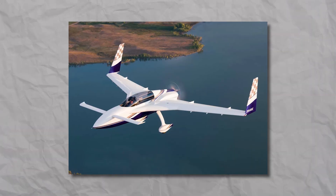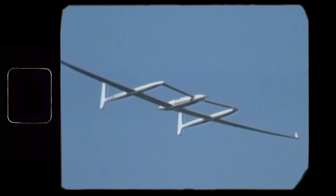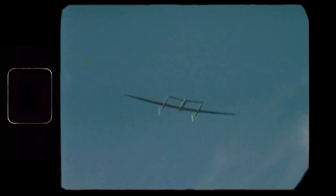Doesn't the Starship look like a scaled-up version of the Long-EZ with two engines instead of one? Then, in 1986, Rutan piloted Voyager — the first aircraft to fly around the world without stopping or refueling.